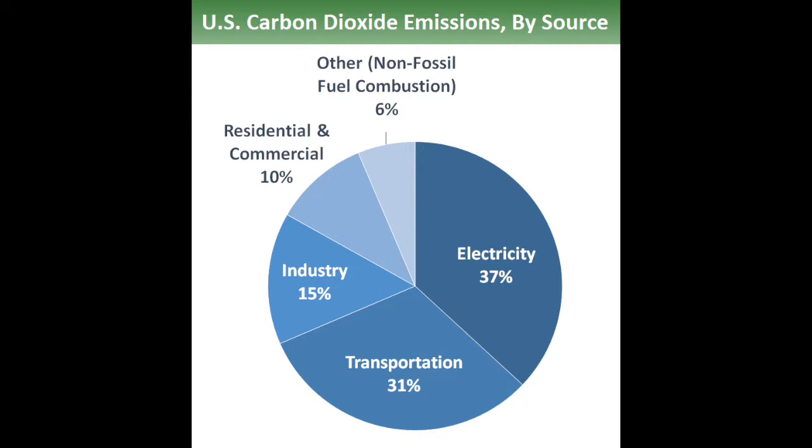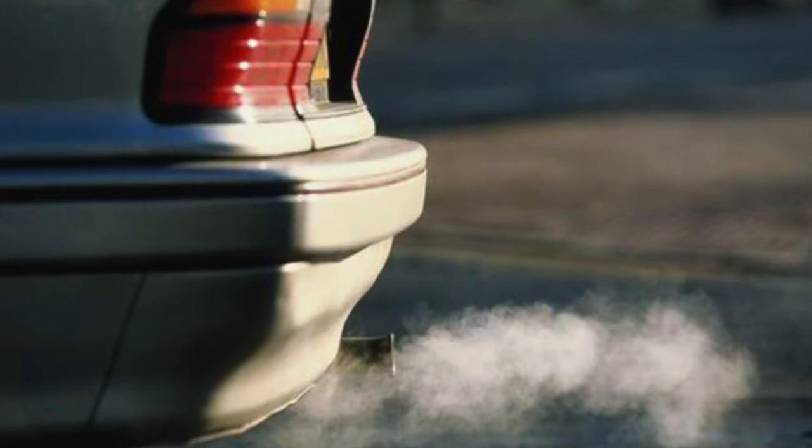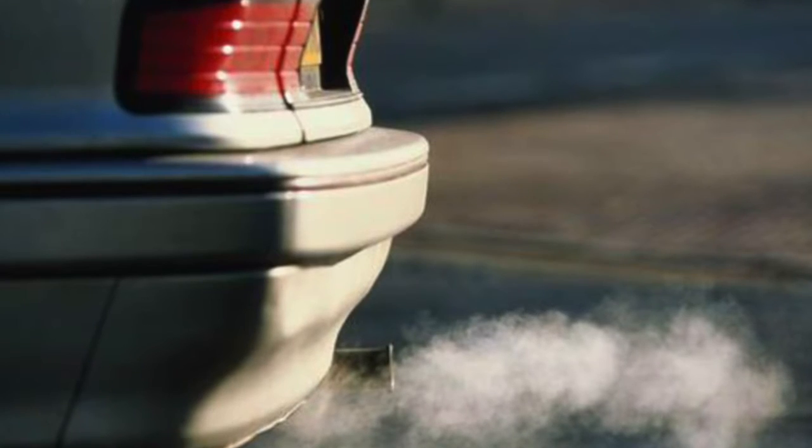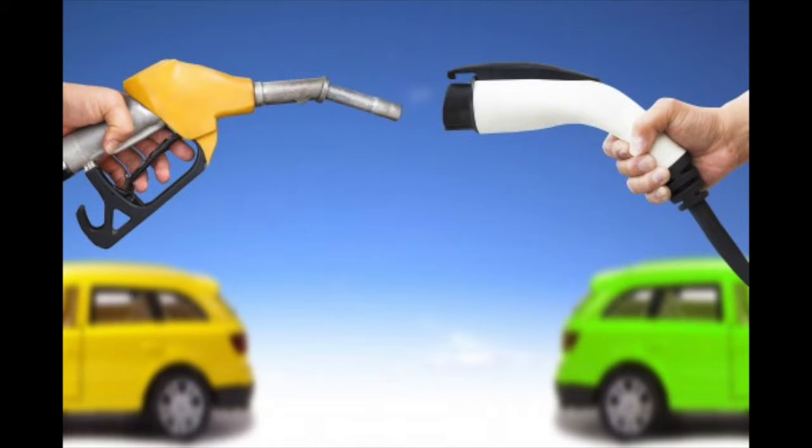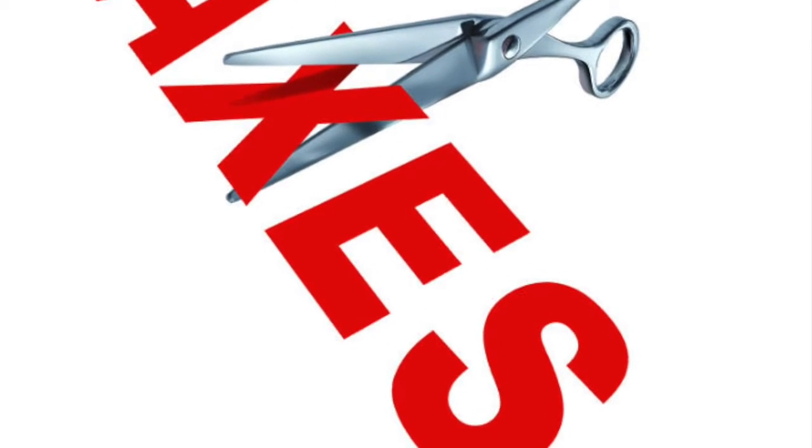The second largest source of carbon emissions comes from transportation. One way to fix this issue would be for more people to drive electric and hybrid cars over using gas-fueled ones. One way the government could urge citizens to do this would be through an incentive — the government could issue a tax break for those driving electric cars, which would motivate people to help the environment.